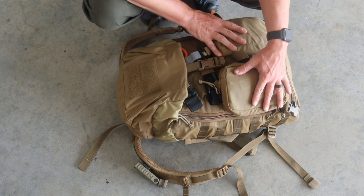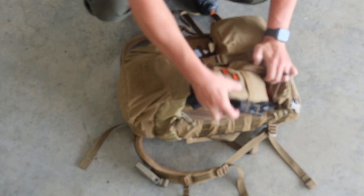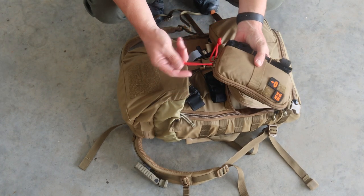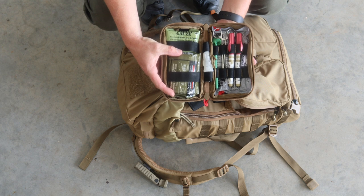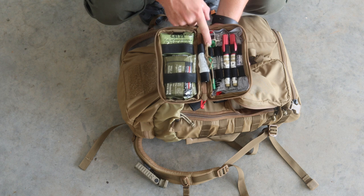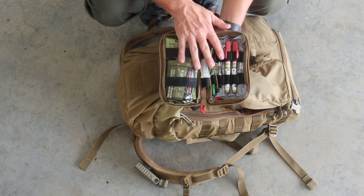On the outside we have two IFAK-sized pouches. In this first one, he has a CAT tourniquet hooked to the outside with some red pull tabs — I like that. He has a pressure bandage, combat gauze, a syringe, an NPA, hemostats, two decompression needles, and a Hyfin chest seal. So he has a complete IFAK here.